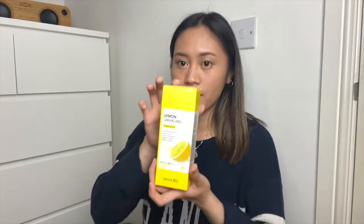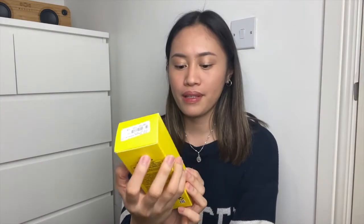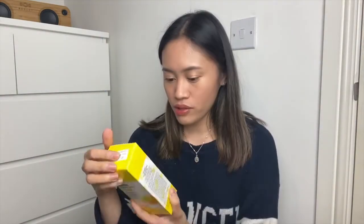Five of the items that I ordered are here, and the two others are already in the laundry bag since I stained one of them — the lipstick. So I will start first with this Lemon Sparkling Peeling Gel from Secret Key.